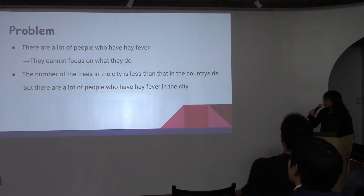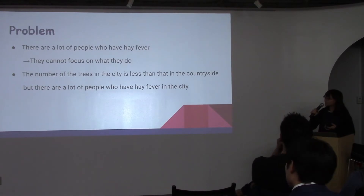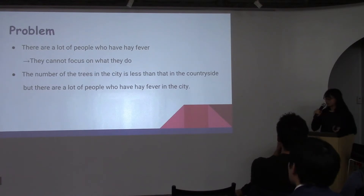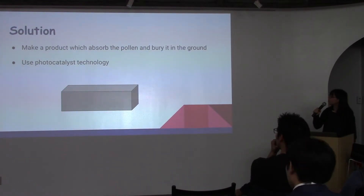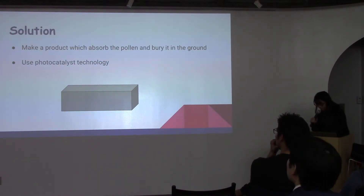but there are lots of people who have hay fever in the city. This is because the soil can absorb pollen in the countryside, but the concrete in the city cannot do that. So my solution is to make a product that absorbs the pollen and buries it in the ground.